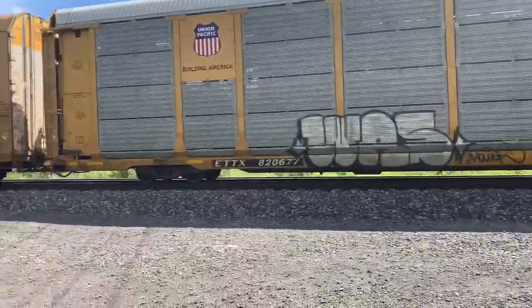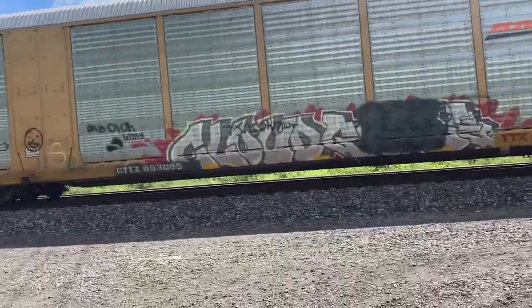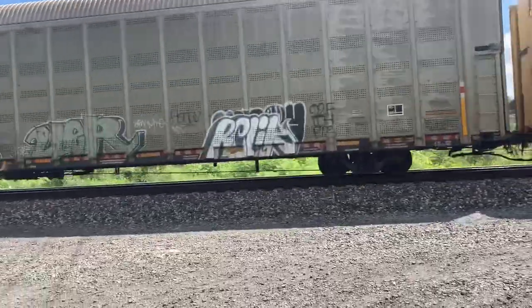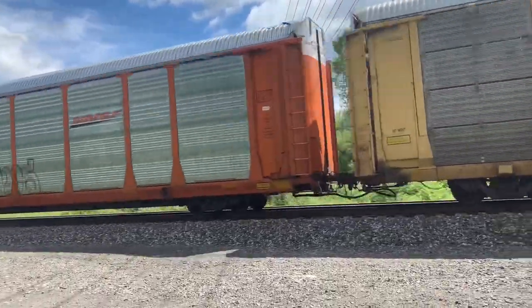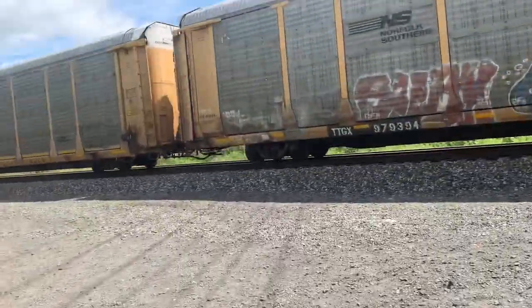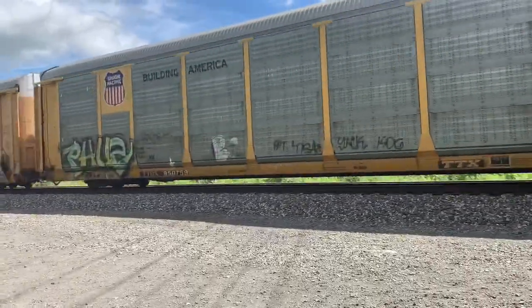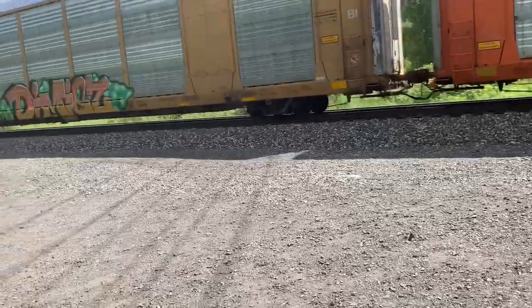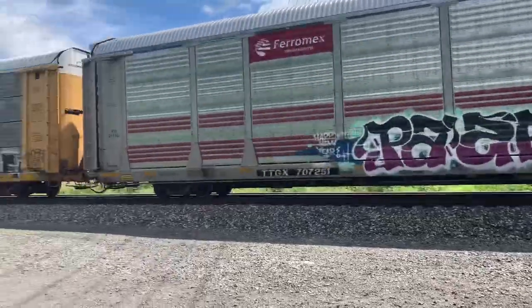That's the first one today — an auto rack. That's an auto rack train right there that carries automobiles, which us people drive today. Sadly, he didn't honk the horn. He should have, but that's okay.